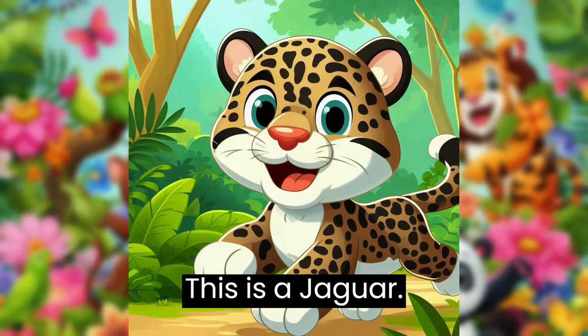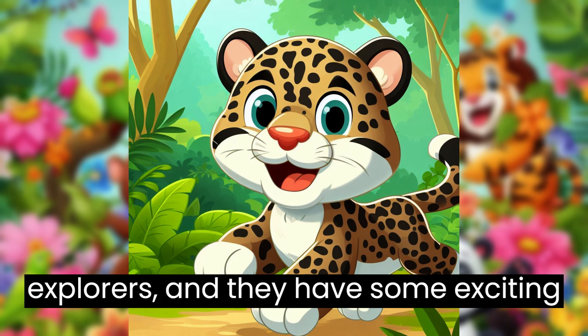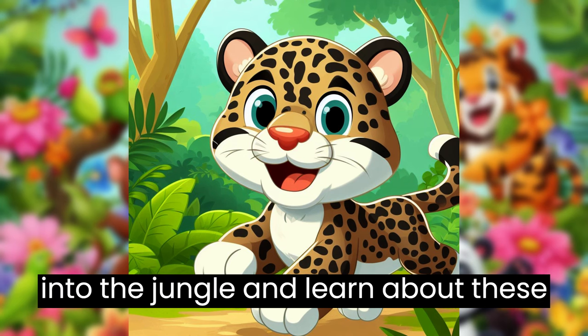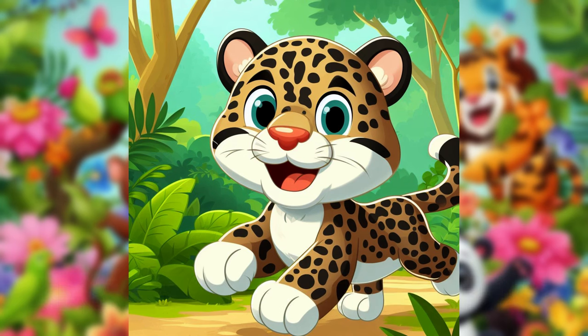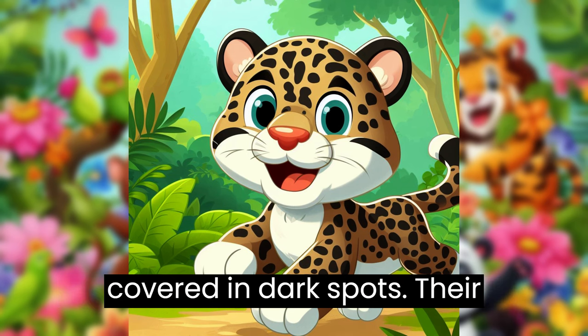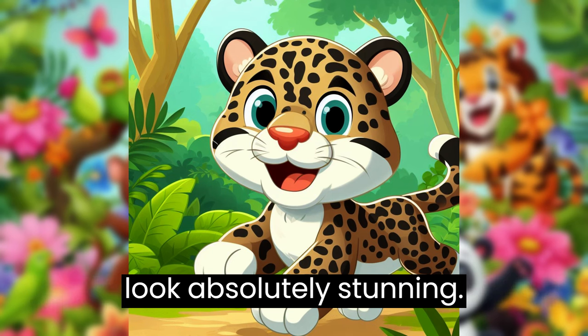This is a jaguar. Jaguars are like the jungle's spotted explorers, and they have some exciting stories to share. Let's venture into the jungle and learn about these incredible creatures together. Jaguars have beautiful golden fur covered in dark spots.